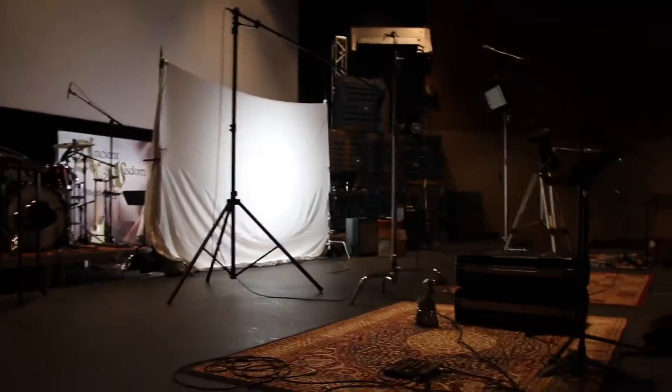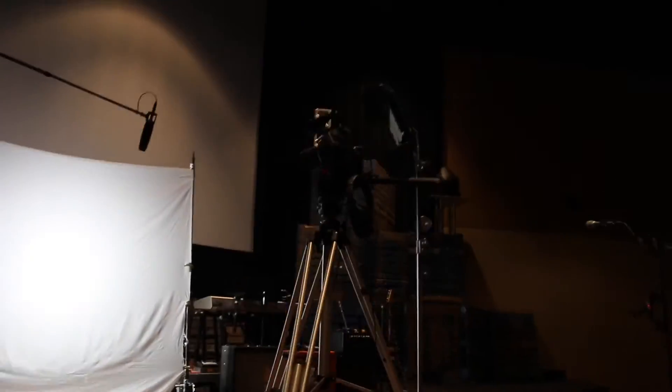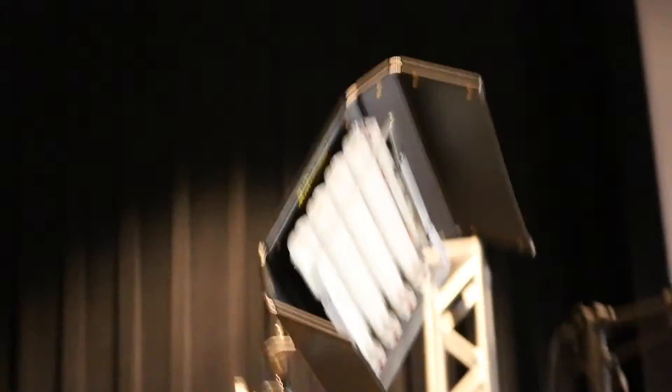Just got to church. Going to shoot some footage walking through the main auditorium — it's pretty dark in here, kind of weird when no one's here. We do the shoots on our stage, we just set up a backdrop and everything like that. It's pretty cool.